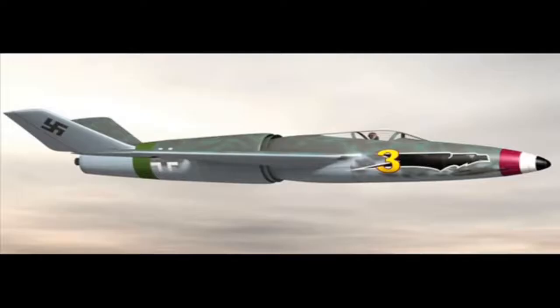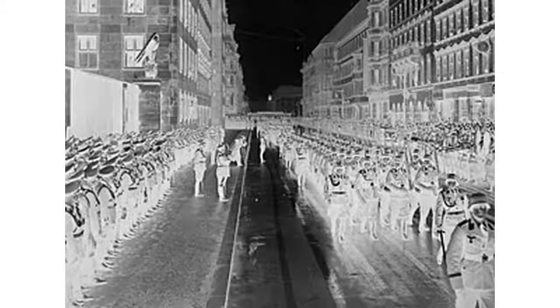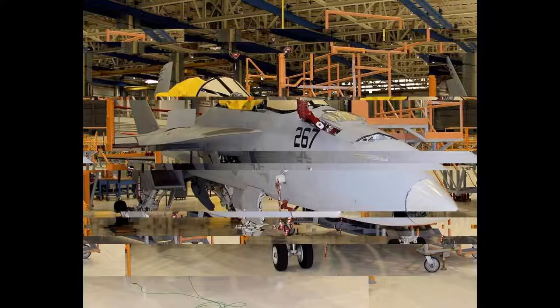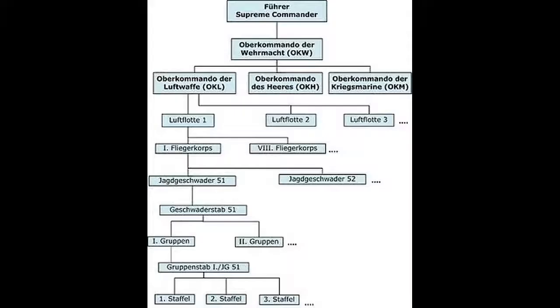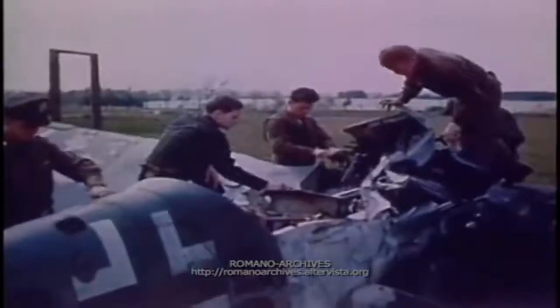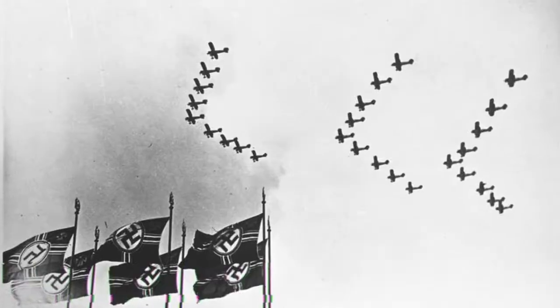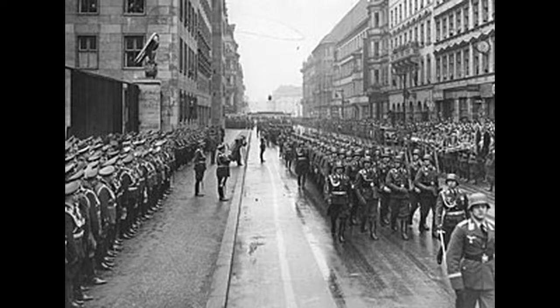Erprobungs were a specialized Gruppe, much like the similar Erprobungskommando units, for field testing new models and on occasions captured Allied aircraft, with the Erprobungs units using a number matching the RLM and airframe number of the aircraft design they were meant to test.